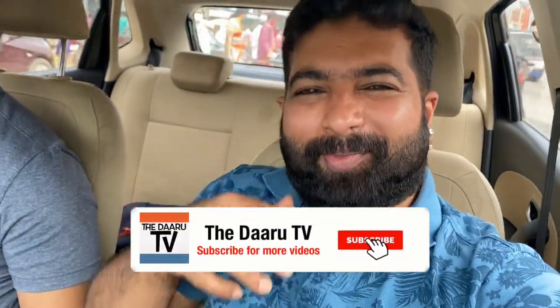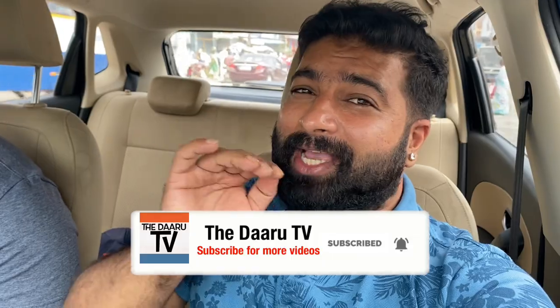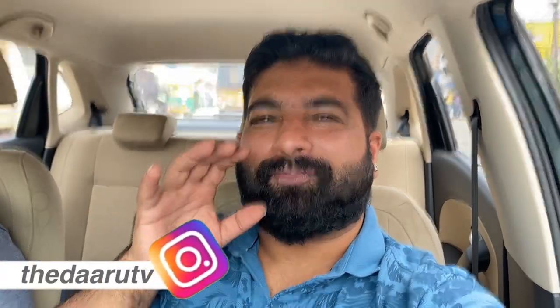Hey guys, Ratan here. Welcome to my channel The Daaru TV. So as you can see, I'm traveling right now and I'm traveling to a Thota. Thota is basically a farmland and I'm going to this guy's farmland. So many of you wanted me to make a video with him. So he's back and this Thota is basically near Mahdi Road. I'll be making a video on the cheapest whiskeys available in India. We are on the way and we'll be buying some cheap whiskeys and reviewing them. Stay tuned.